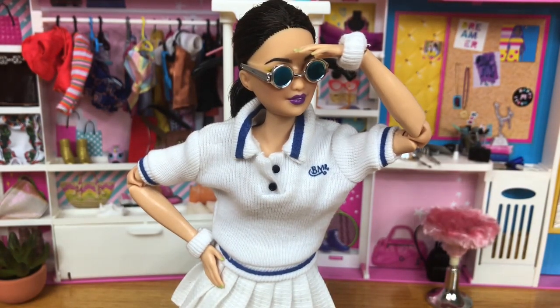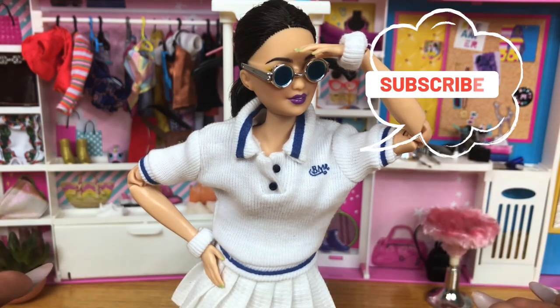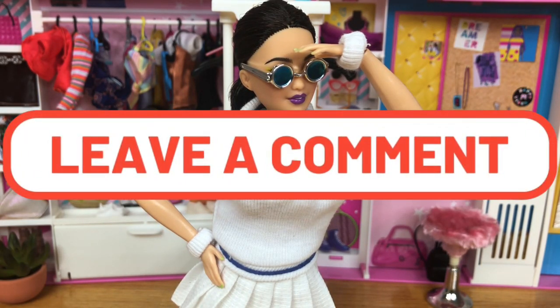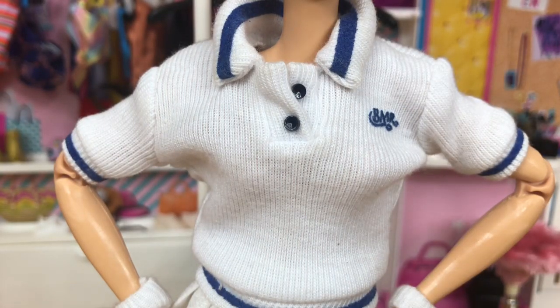If you are new to my channel and you are looking for a new doll channel to follow, just subscribe and like this video. Don't be afraid to comment because I love when you guys comment, and I try to respond to every single one.